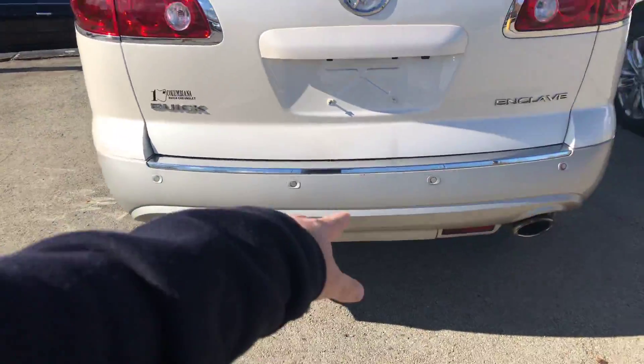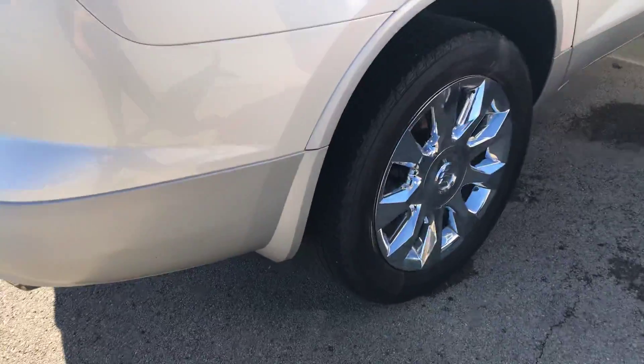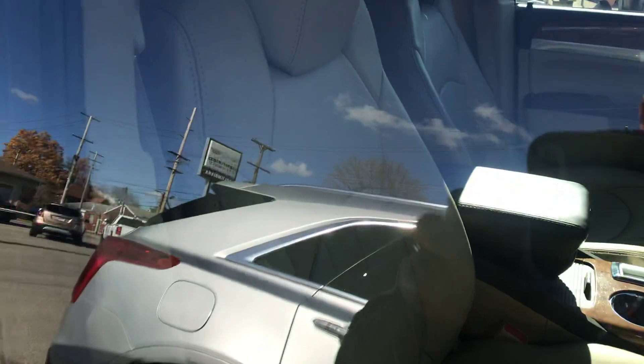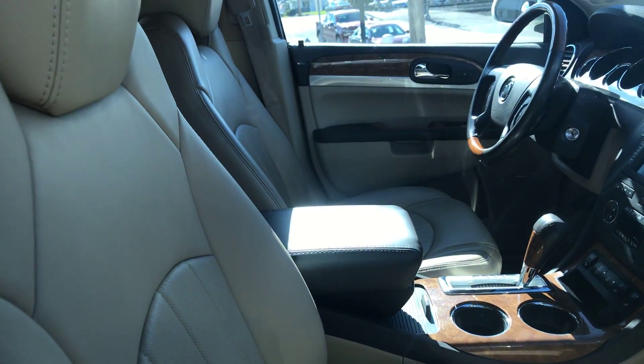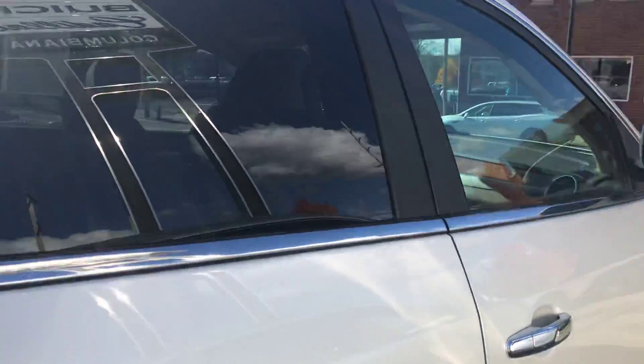It does have the ultrasonic sensors as well as the backup camera, tinted back windows, and light leather interior. It's also got the black trim. This thing is in great shape.